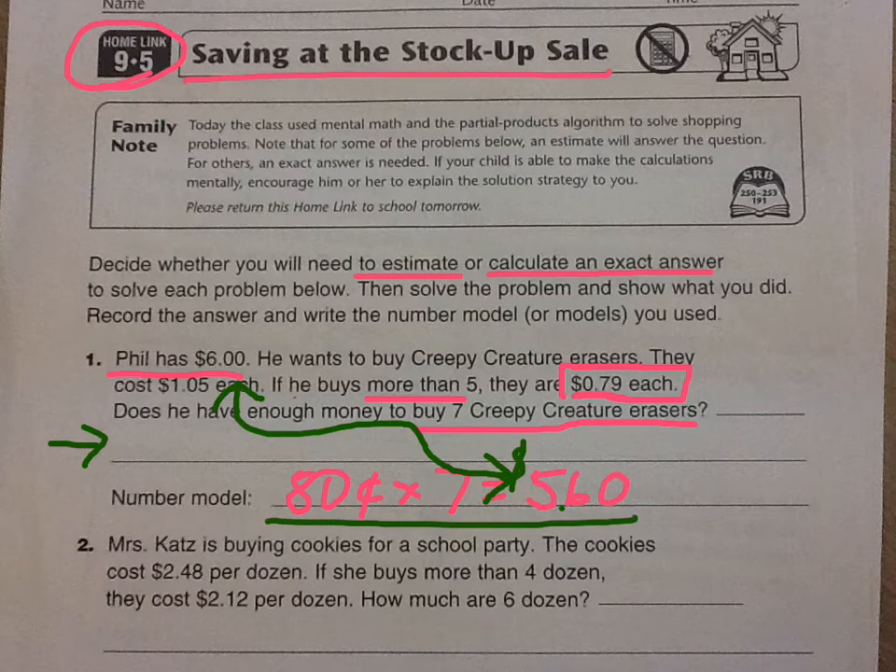The next problem: Mrs. Cats is buying cookies for a party. It costs two dollars and 48 cents per dozen — so twelve cookies cost that much — but if she buys more than four dozen, they're cheaper. The question asks how much are six dozen, so it's asking a specific amount, not just whether she has enough.